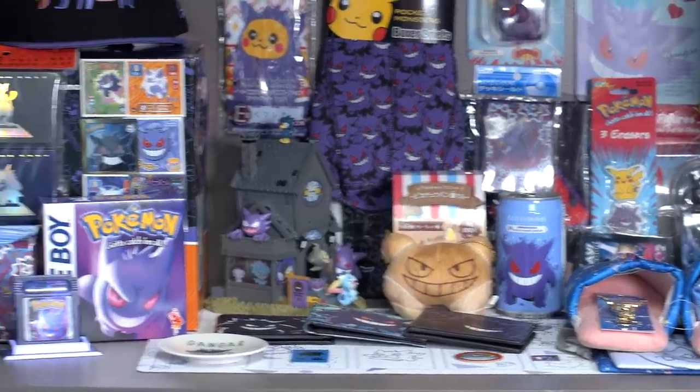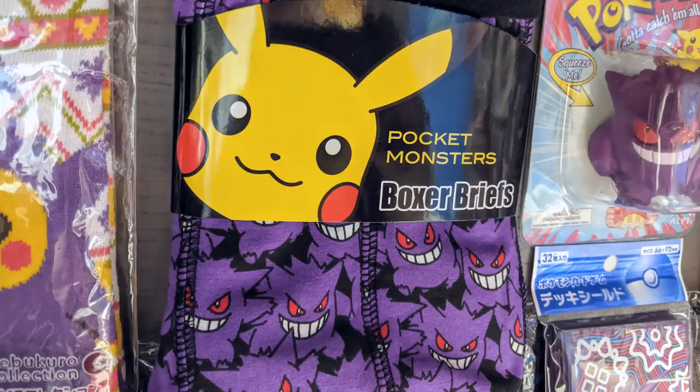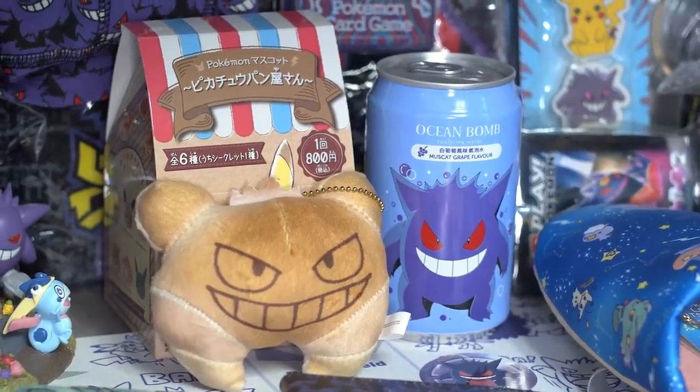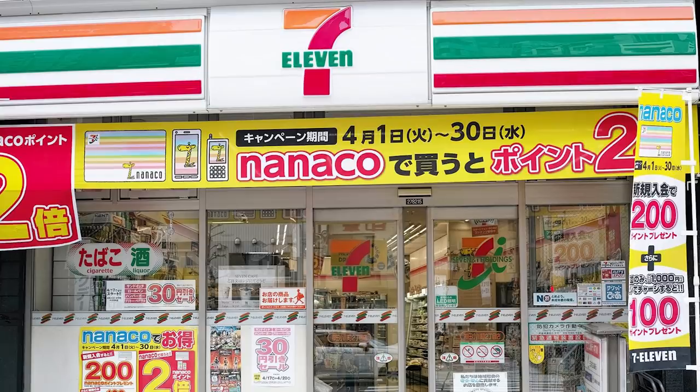So aside from all the luxury stuff, if we drop down, we get more random items — pretty much there's no real theme to each shelf aside from the luxury items. Everything's very random and just placed wherever they kind of fell. We have weird stuff like this Gengar face mask peel, these boxer briefs that I assume are clean, the ocean bomb grape flavored seltzer, and probably my favorite thing here is the Gengar croissant plush, which was a blind box item from the Pikachu bakery set, sold in 7-Elevens.